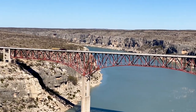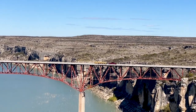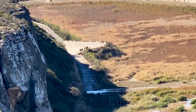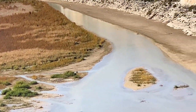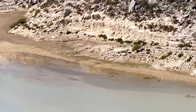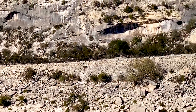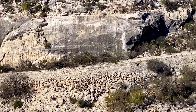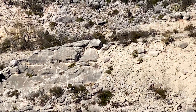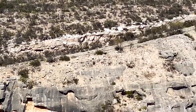Just to give you perspective on the size of this bridge, that is a pickup truck pulling a trailer going across it right now. We can imagine a train of wagons crossing right here and then heading up the cliffs on the other side. Further up the mountain, it does actually have access to the main road.